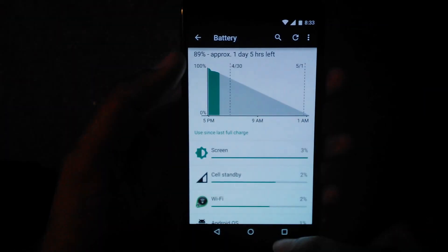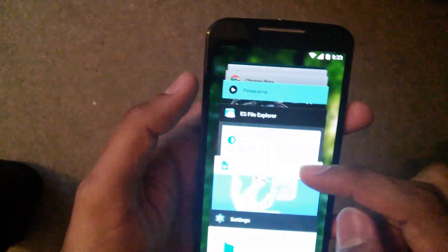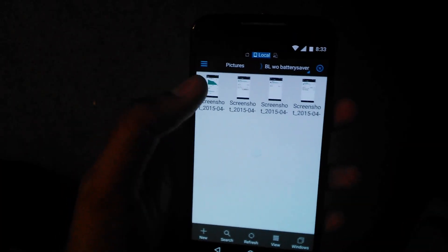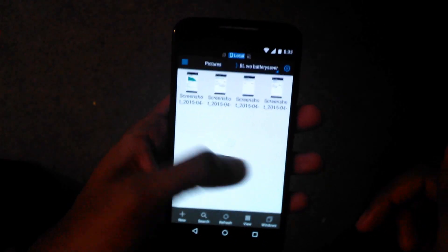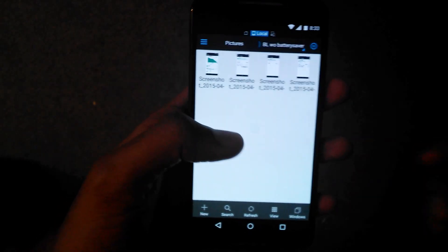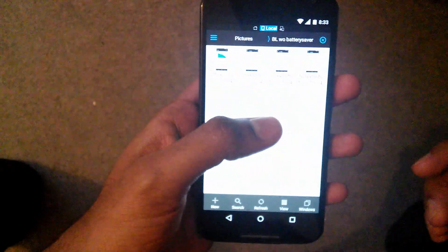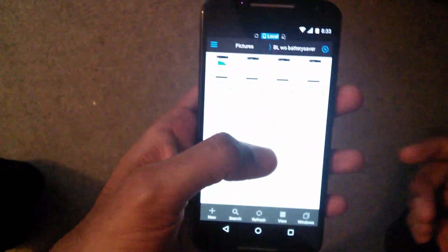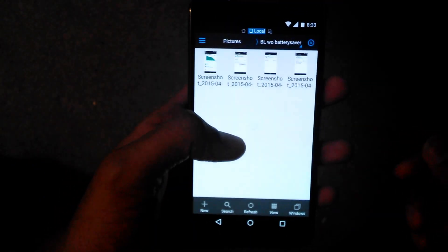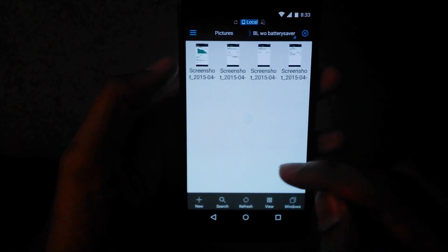I tried to quantify how much of a difference it actually makes in real life. I have done this experiment over the last few days. I charged it to 100% and used it normally, then charged it back to 100% and switched on Battery Lifesaver to see how much difference it actually makes.